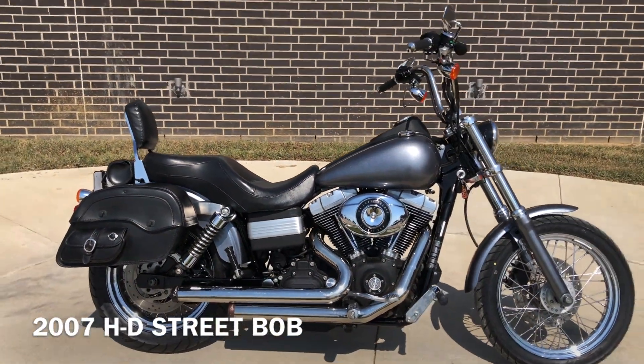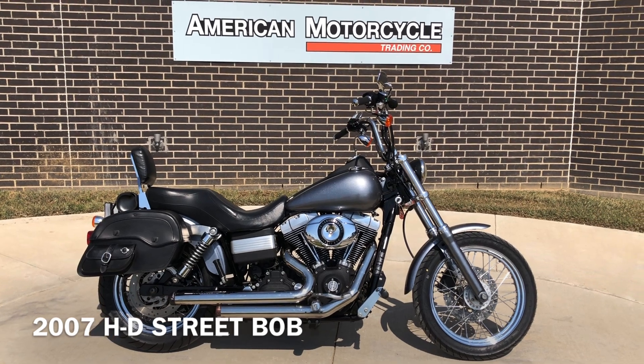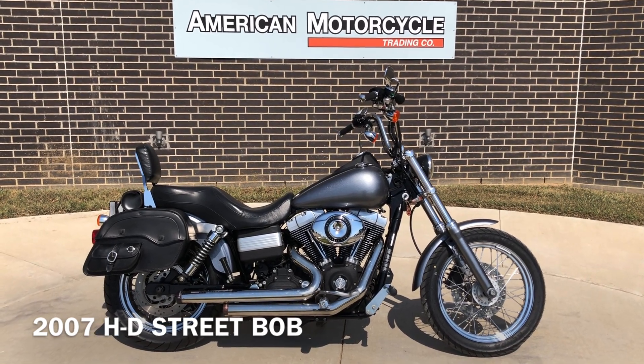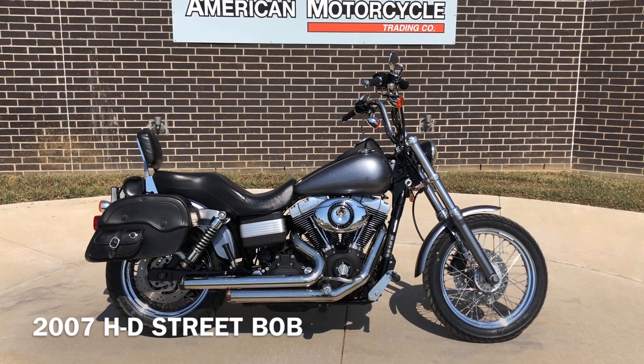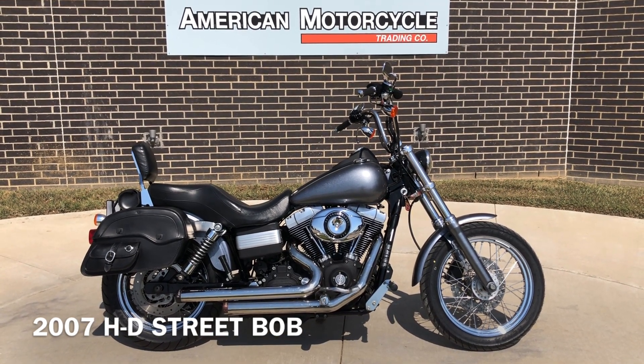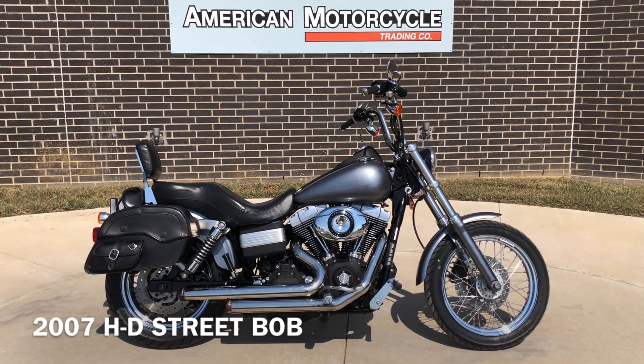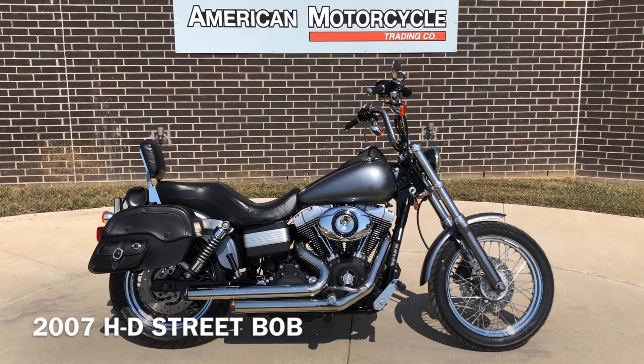If you'd like to know more about it, pick up the phone and give us a call. We've also got a full set of detailed pictures online at cleanharleys.com, where you can also view the rest of our inventory. We do have a full parts and service department, and we offer finance and warranty options. We accept almost anything in on trade, and we ship and sell bikes worldwide. This is Rusty with American Motorcycle Trading Company in Bedford, Texas — the freedom to choose.